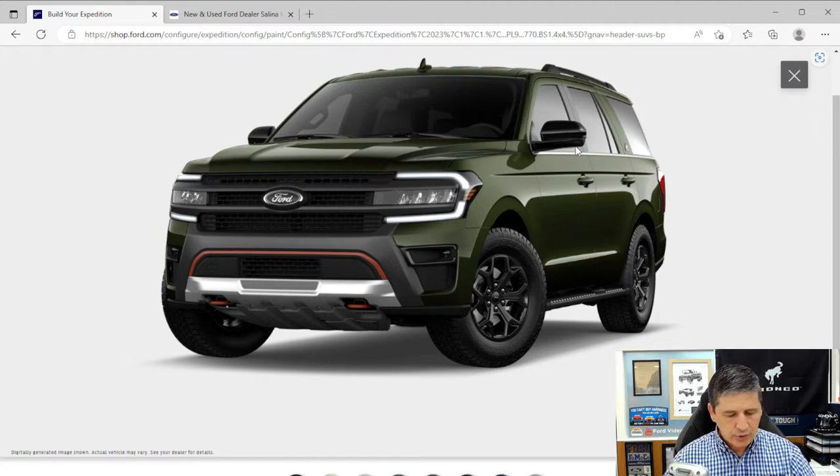Rear cross-traffic braking is also included — new technology this year on the Timberline. If you ignore the alert and continue backing up with someone there, the vehicle will brake automatically. The beltline molding is polished stainless and wraps around the back. Door handles are body-colored. Four-door intelligent access lets you unlock any door by placing your hand in the handle when the key fob is in your pocket — just don't press the ridges and grab the handle simultaneously or it won't work.